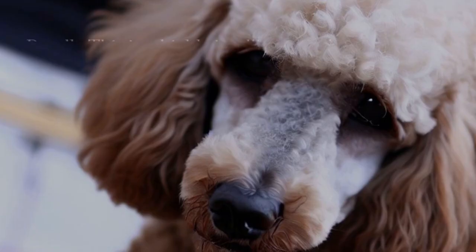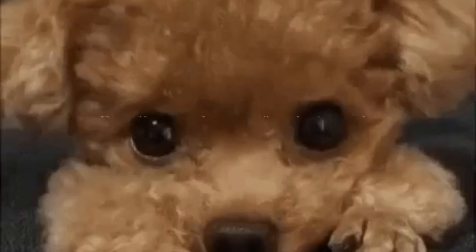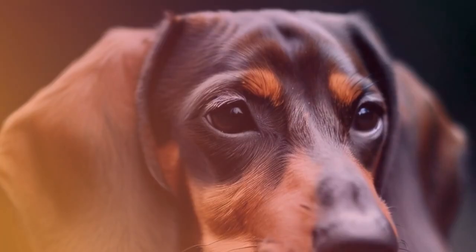Poodle: this is a highly intelligent and trainable breed that comes in three sizes, standard. Poodles are known for their curly, non-shedding coats, which come in a variety of colors, including black, white, and apricot. They are often used as show dogs and have a reputation for being high-maintenance.